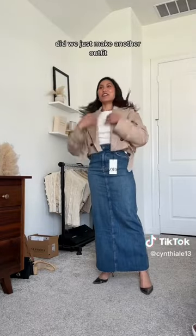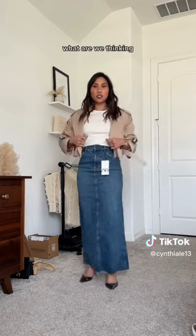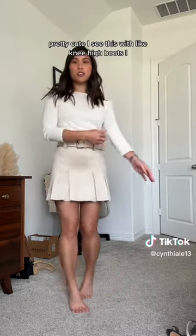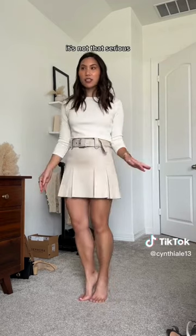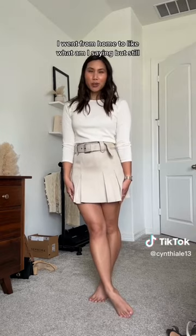Did we just make another outfit? Kind of cute! What do you think about the skirt — do we keep it, do we hate it, do we love it? Be nice. What are we thinking? Another skirt — a little suede skirt situation, side zipper. Pretty cute, I see this with like knee-high boots. It's really cute, I just don't see myself wearing it that often. I couldn't even turn it into workwear. I work from home, so like — I'm iffy, let me know what you guys think.